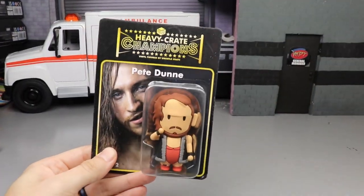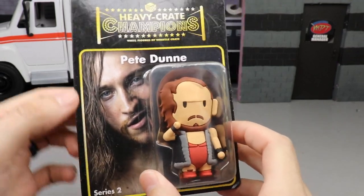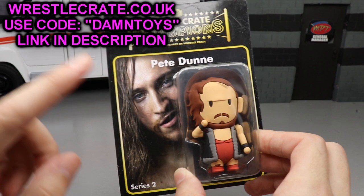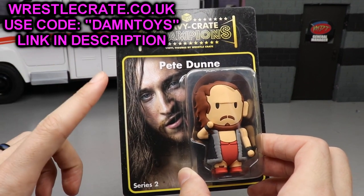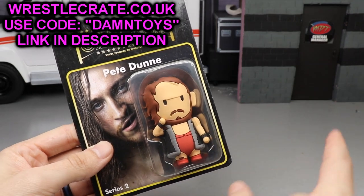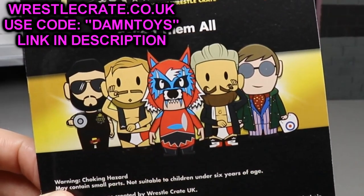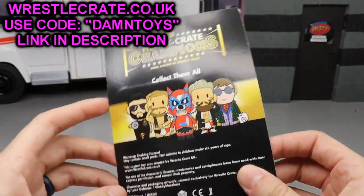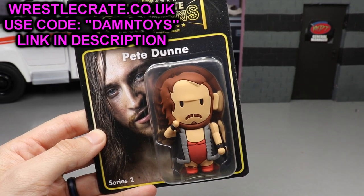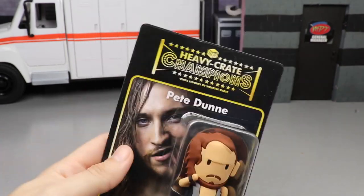Before we do that, we have to talk about this brand new WrestleCrate UK exclusive figure — Pete Dunn. It says 'Heavy Crate Champions' with a mini figurine and a beautiful image of Pete Dunn. You can go to wrestlecrate.co.uk and use promo code DAMN TOYS to get a free figure included in your March edition of the WrestleCrate box. You'll also see Tyler Bate and Trent Seven on the packaging — this figure was custom made with Pete Dunn's direct involvement. Link in the description below.